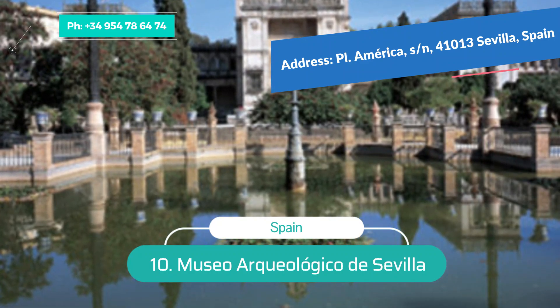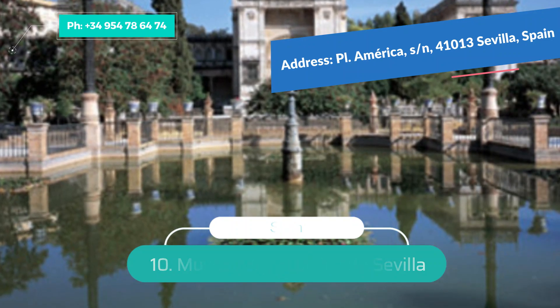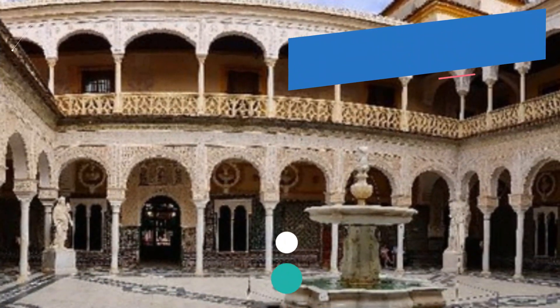The first floor displays artifacts found at the Italica archaeological site in the province of Seville. Highlights include gold jewelry and a Diana statue.